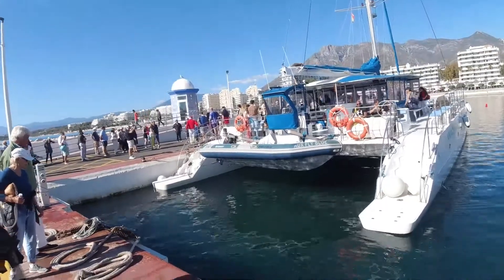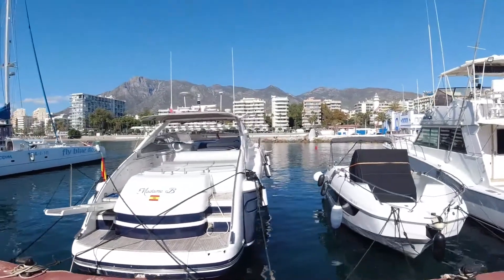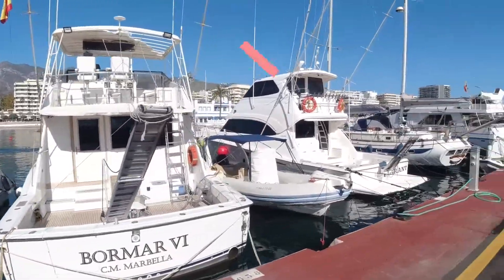This is, upon arrival, to Marbella. And there's the marina in Marbella.